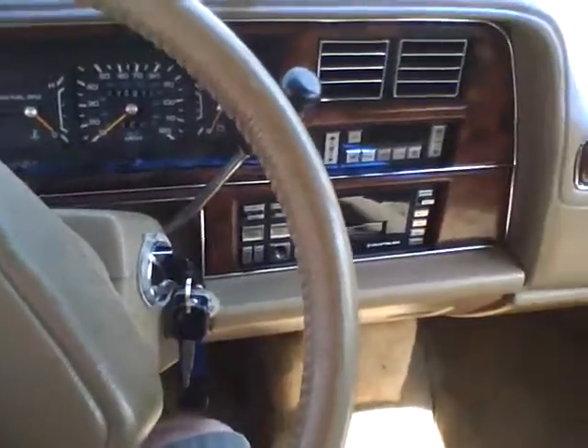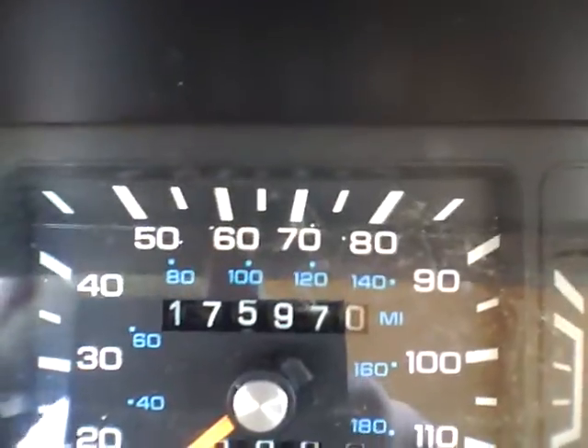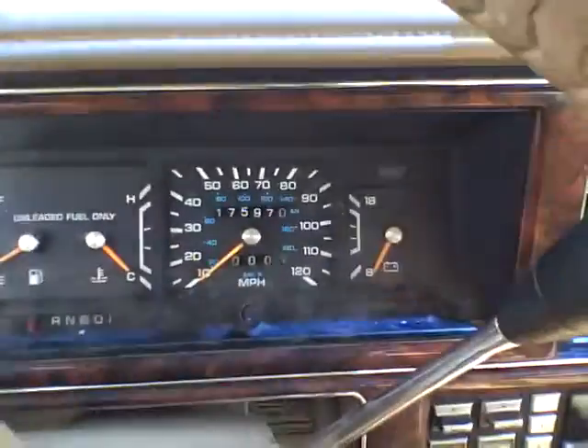Here is the inside portion of my Chrysler New Yorker. The mileage stopped working but the speedometer still works. There are not too many more miles added on top of that because the car has been parked mostly since the mileage messed up, because I got something else to drive.